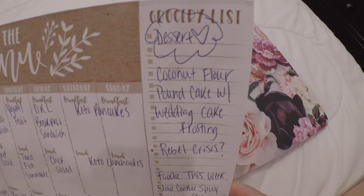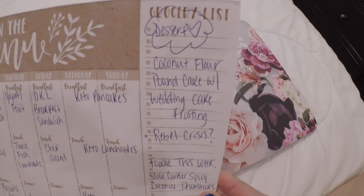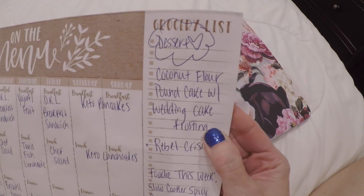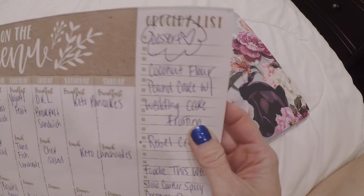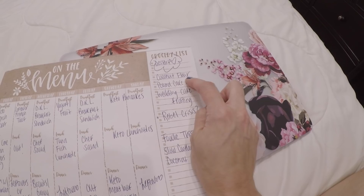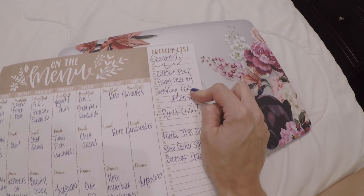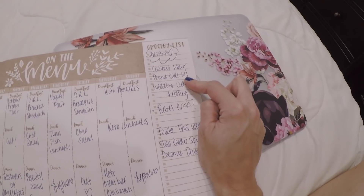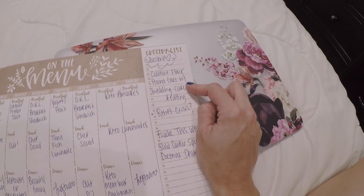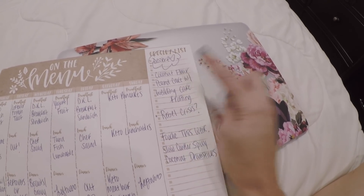For dessert today, I made the coconut flour pound cake finally — with the wedding cake frosting. I messed up on it, but it still came out good. I think this coconut flour pound cake is better than the lemon pound cake I shared with y'all. And y'all know I love that, and so many of y'all love that one. I think this one is amazing and y'all are going to love it.